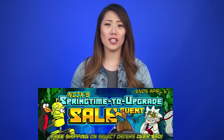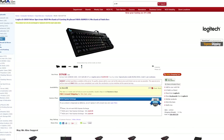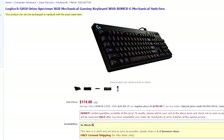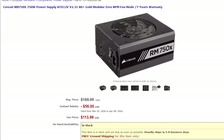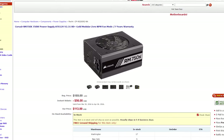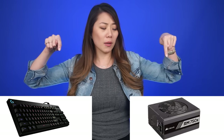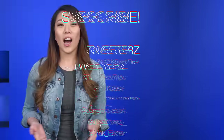This week is NCIX's springtime to upgrade sales event. The Canadian deal is the Logitech G810 Orion Spectrum keyboard for $175 — that's a savings of $25. The American deal is the Corsair RM750X 750W power supply for $114 — that's a savings of over $50. Click here for the Canadian deal, click here for the American deal, and below for the rest of the items on sale this week.